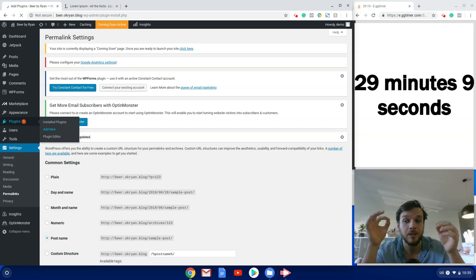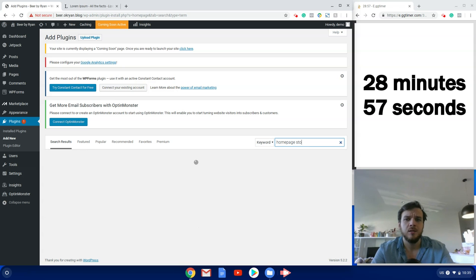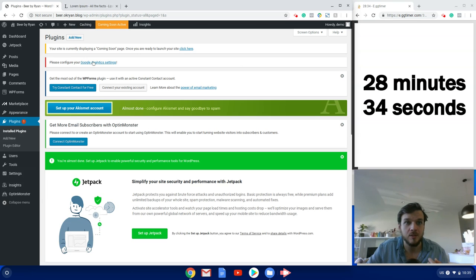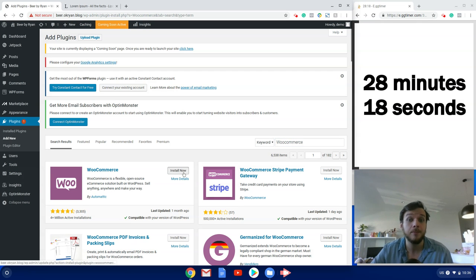Now I'm adding two plugins. The first is called Homepage Control by WooThemes — it gives us extra customizability for our Storefront homepage. Install and activate that. The second plugin is WooCommerce, which gives our WordPress site its e-commerce functionality. WooCommerce and WordPress are both owned by a company called Automattic, so they're essentially sister products.